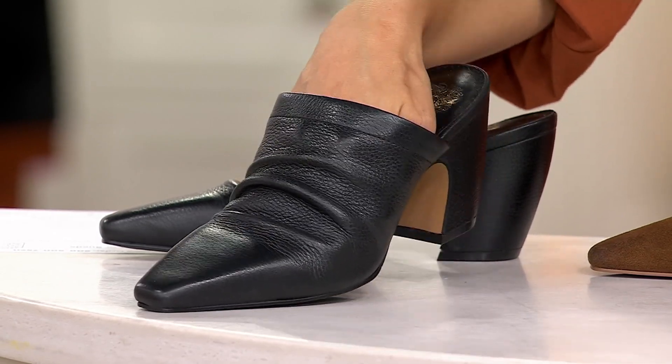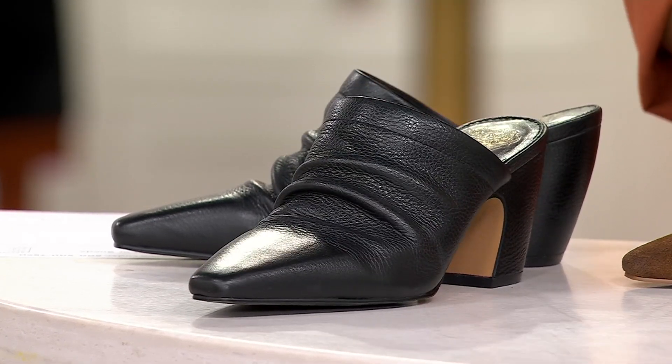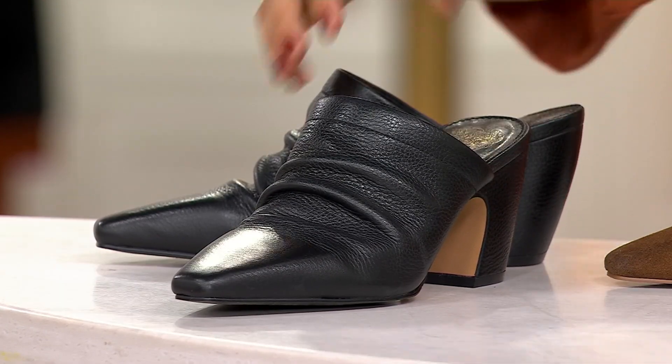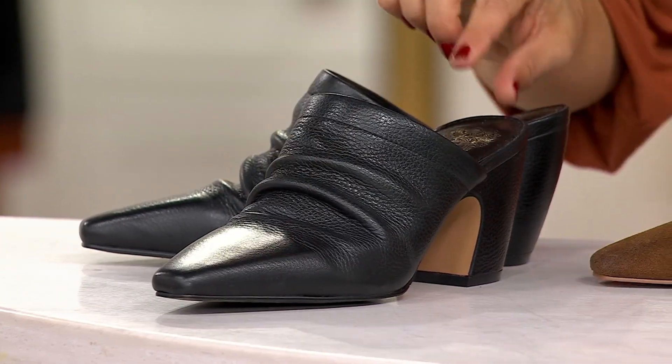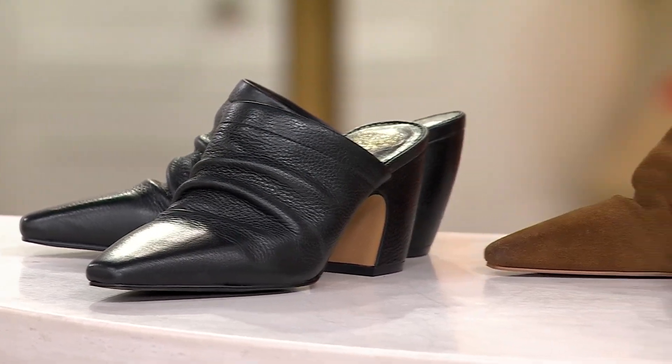Vince Camuto is always steeped in great leather and gorgeous craftsmanship. This is either a leather or suede ruched mule — you can only achieve that ruching using the finest leather. We have it in black, and whole and half sizes are available.